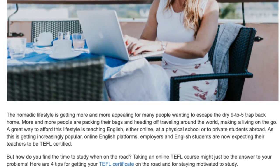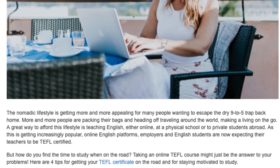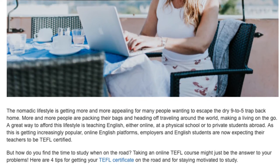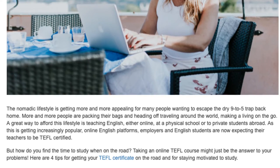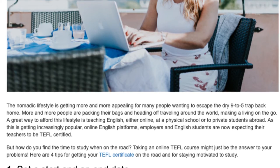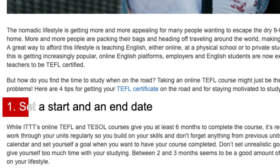With popular online English platforms, employers and English students are now expecting their teachers to be TEFL certified. But how do you find the time to study when on the road? Taking an online TEFL course might just be the answer to your problems. Here are 4 tips for getting your TEFL certificate on the road and for staying motivated to study.